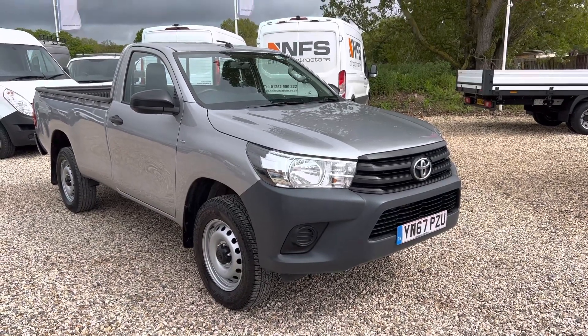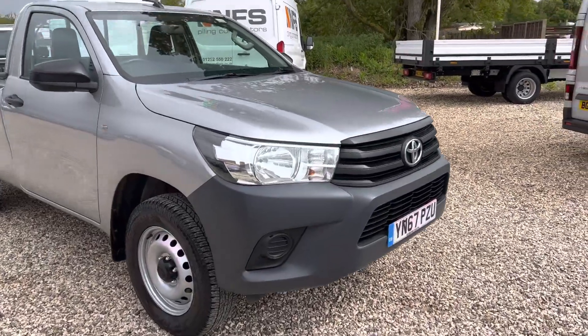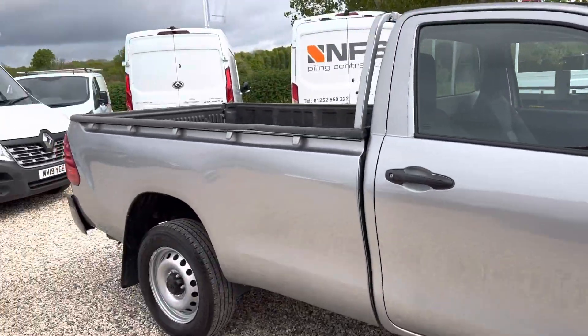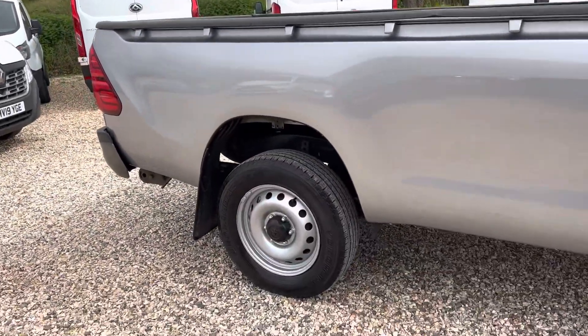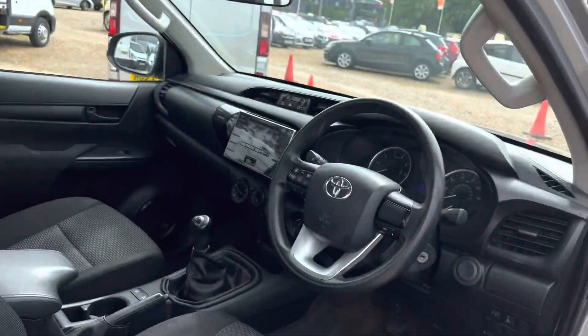Welcome to Millbrook Maxxis. Here we have a Toyota Hilux single cab in a lovely silver metallic. Really nice bodywork for its age and mileage — absolutely really, really nice. You can see taking the cab we've got some features inside.